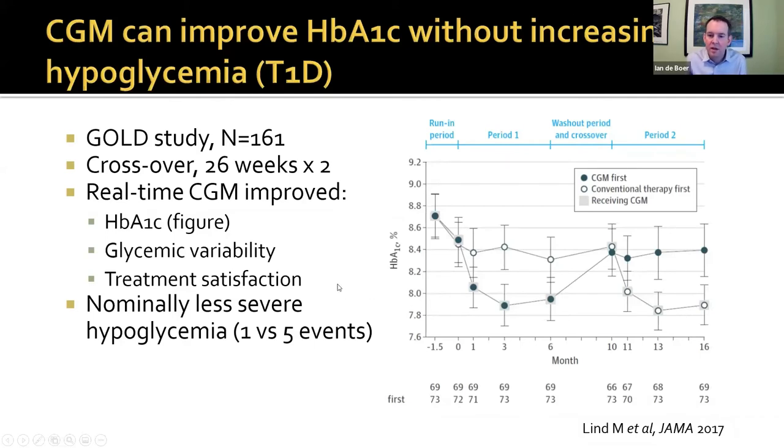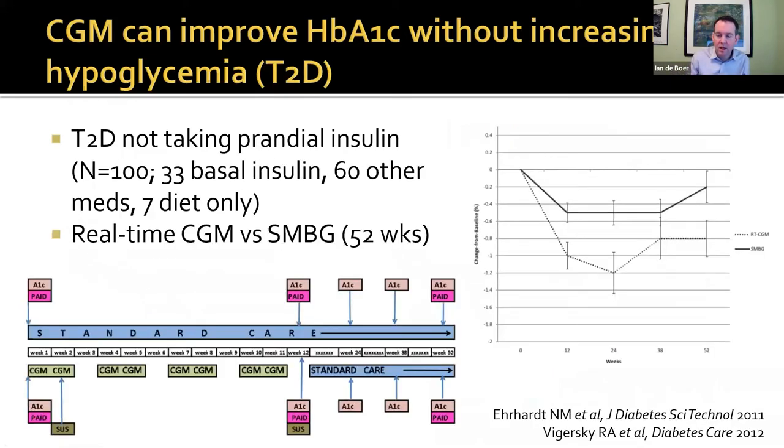These devices also reduce glycemic variability as defined by coefficient of variation, and they increase patient-reported satisfaction — a very important outcome. And while the study wasn't powered to show it, they reduce hypoglycemia even while getting overall glucose down. There is also some data in type 2 diabetes. This is a study from Nicole Earhart, who just last year moved to our division of endocrinology at UW — a study of over one year of people with type 2 diabetes not taking prandial insulin, with about a third on basal insulin and two thirds on oral hypoglycemics.